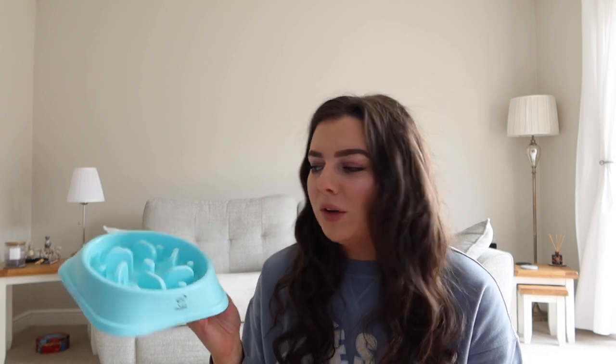We did end up buying him one of these — this is a slow feeder. When we first brought him home he would wolf his food down so fast and then he would end up being sick a couple of times afterwards. After looking online, a lot of people recommended the slow feeder. You just put the food in there — we add a bit of water to his food as well — and then it takes him about 10 minutes to eat his dinner now, whereas before it was like three seconds out of the bowl.